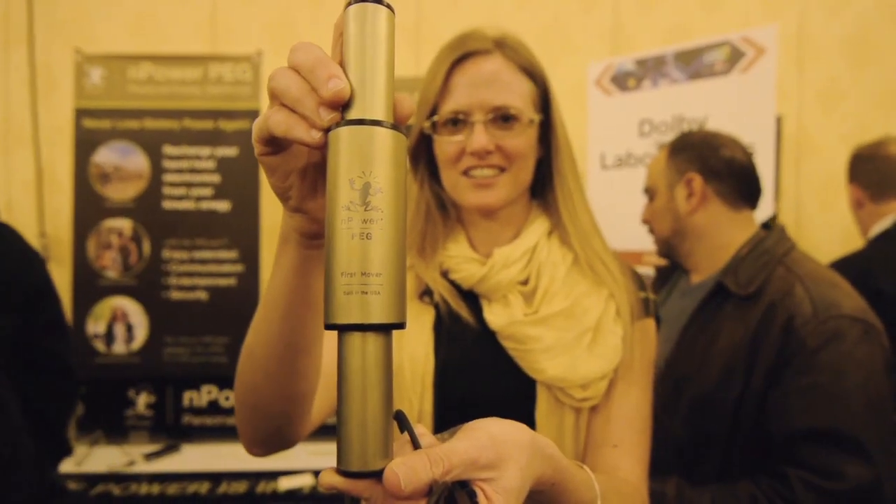Tell us what this is and what makes it different. This is an NPowerPeg. It's the world's first kinetic energy charger for handheld mobile electronic devices.